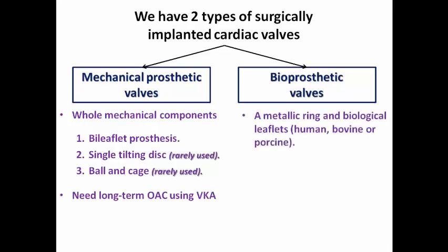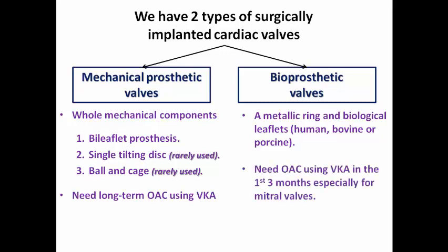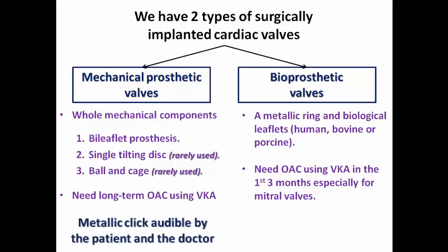Bioprosthetic valves have a metallic ring with biological leaflets from human, bovine, or porcine sources, so they are not wholly mechanical. They require oral anticoagulation only in the first three months, especially for mitral valves, and after that there is no need for long-term anticoagulation. Mechanical prosthetic valves produce a metallic click audible by both patient and doctor, while bioprosthetic valves produce no audible click because the leaflets are from a biological source.